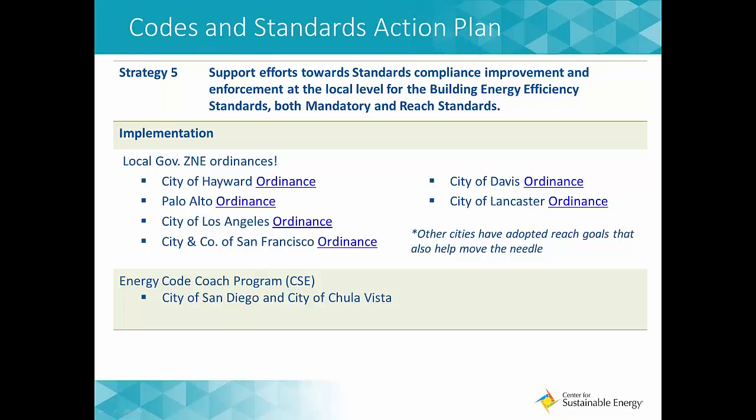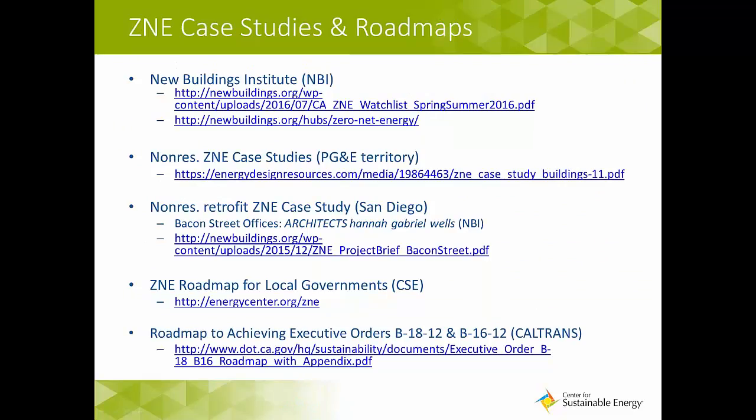In terms of improving enforcement at the local level, CSE has an Energy Code Coach Program launched in both the City of San Diego and the City of Chula Vista. We staff an Energy Code Coach — an expert in both Title 24 and CalGreen — inside the building department one to two days a week, to help staff review plans and improve their overall knowledge of what triggers Energy Code and CalGreen in projects.